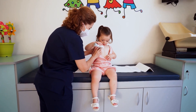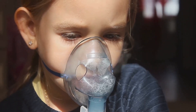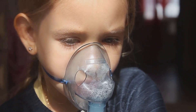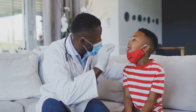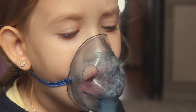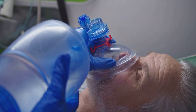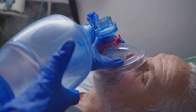A — Airway: You immediately assess the child's airway. His head is in a neutral position, but his breathing is labored with audible wheezing. You perform a jaw thrust maneuver to open his airway and ensure patency. B — Breathing: His respiratory rate is rapid and his chest shows significant retractions. You administer high-flow oxygen via a non-rebreather mask to improve his oxygen saturation.